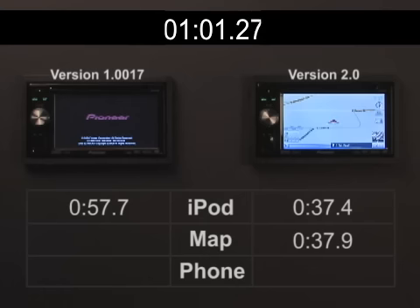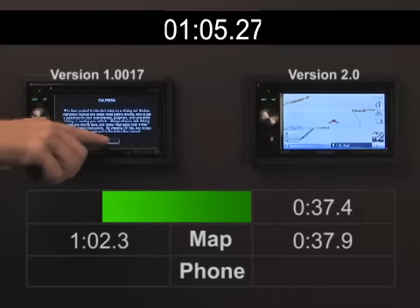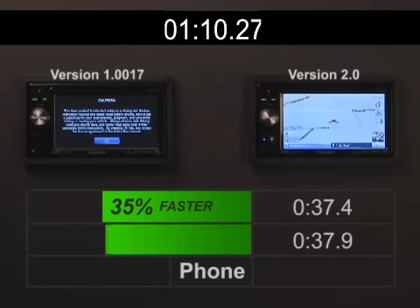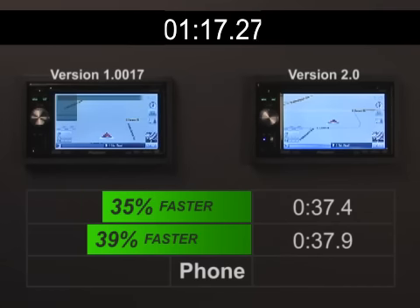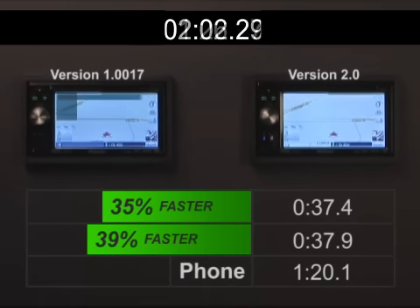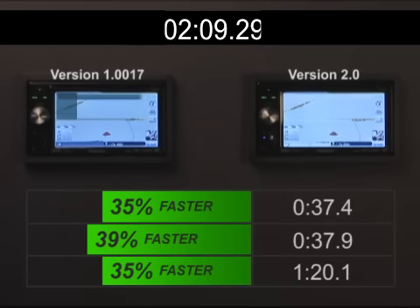With the 2.0 firmware, iPod music began playing in just over 37 seconds — that's 35% faster — and we were able to access the map screen in just about the same time, showing a 39% speed increase. Because iPod playback demands much more processing power, playback from traditional sources like FM and CD will begin usually within 9 to 15 seconds. Now let's fast-forward the clock a bit more to compare the two times for connecting with a Bluetooth-enabled cell phone. Compared to the previous version, firmware 2.0 performed 35% faster.